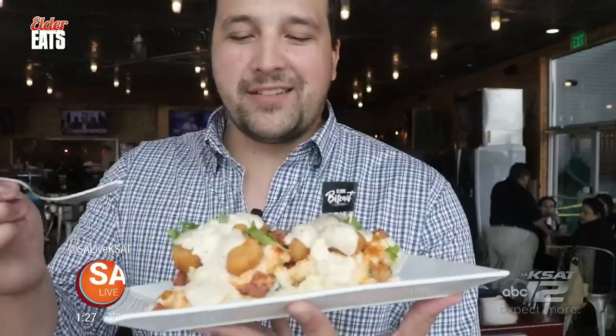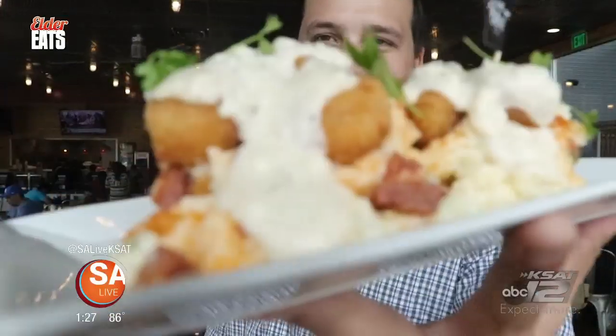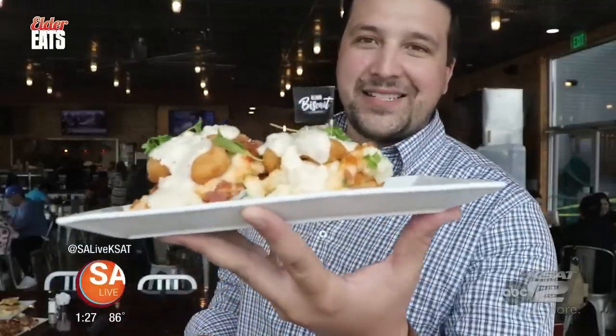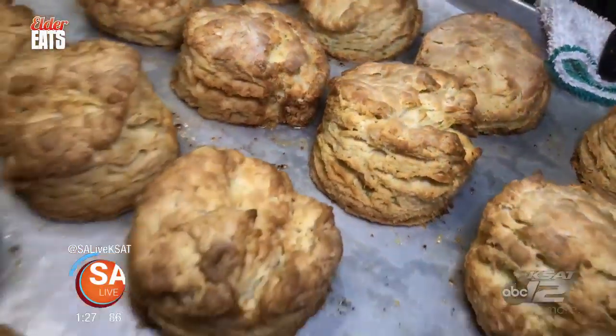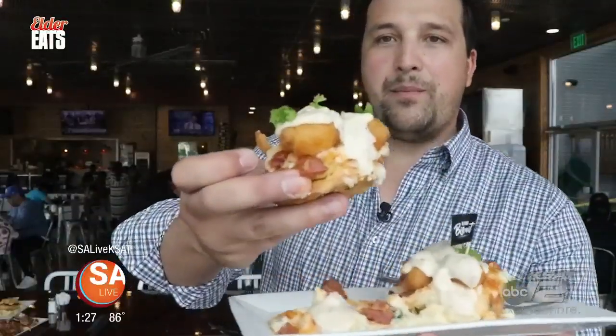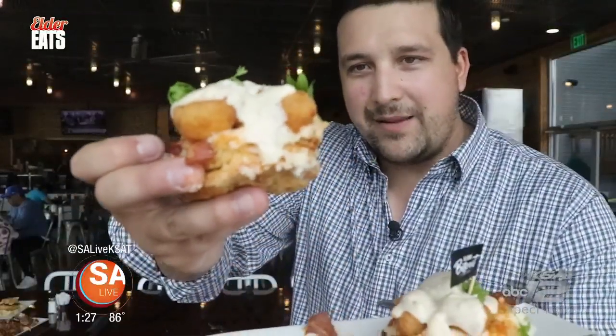Look at that one. It has the mama's salsa, a little bit of sausage in it, and cheddar poblano grits on this bad boy. That's a beast right there, and you got this gorgeous biscuit that came out with it. Everything is just piping hot when it comes out to you — look at that steam still coming off.